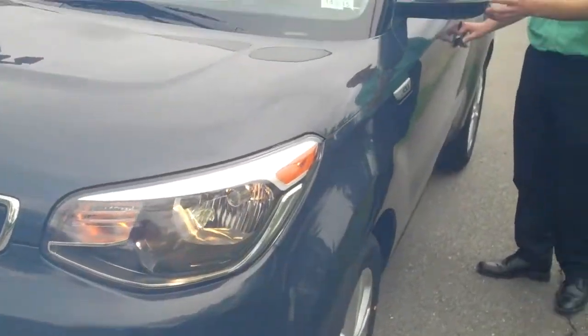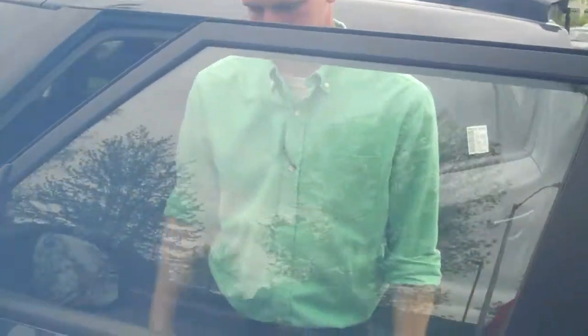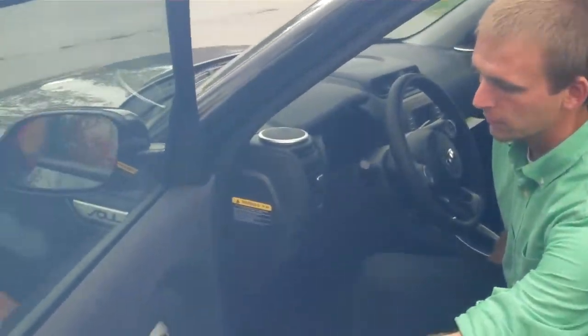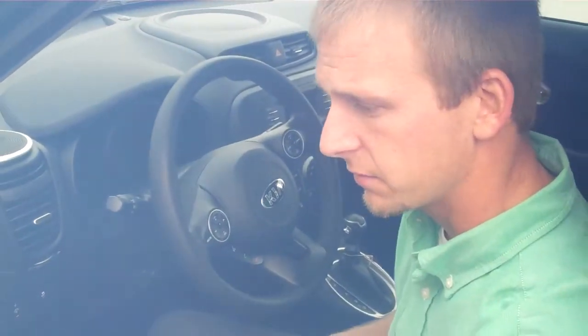Right along the mirror here, you have a side blinker indicator, just for added safety and convenience. Standard in these Souls comes power windows, power locks, power side mirrors, as well as the side mirrors having automatic defrost.